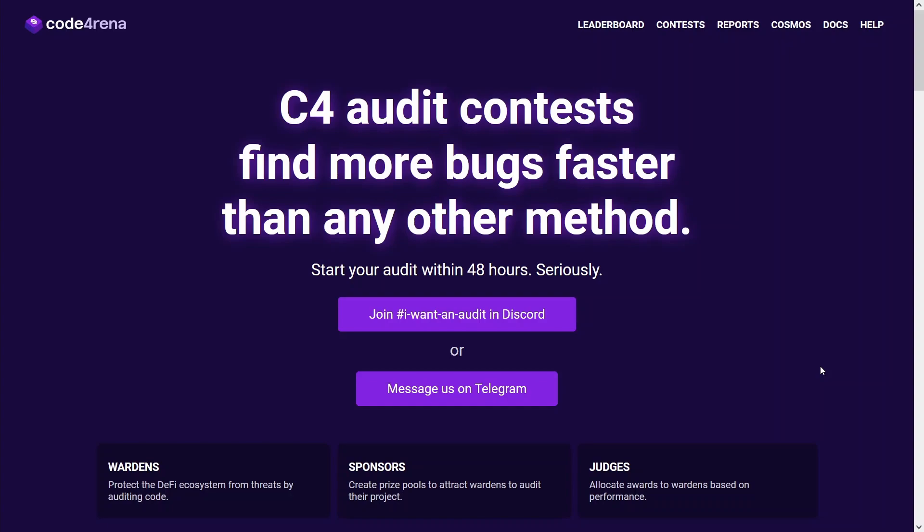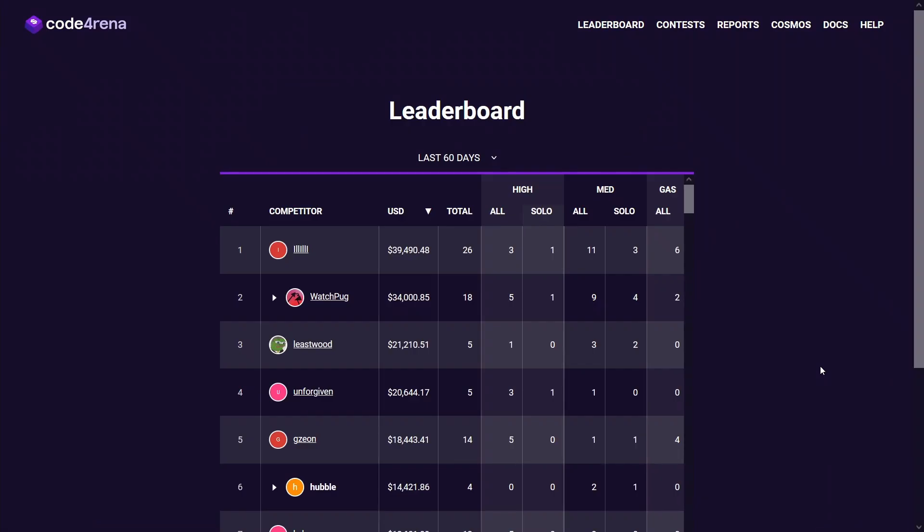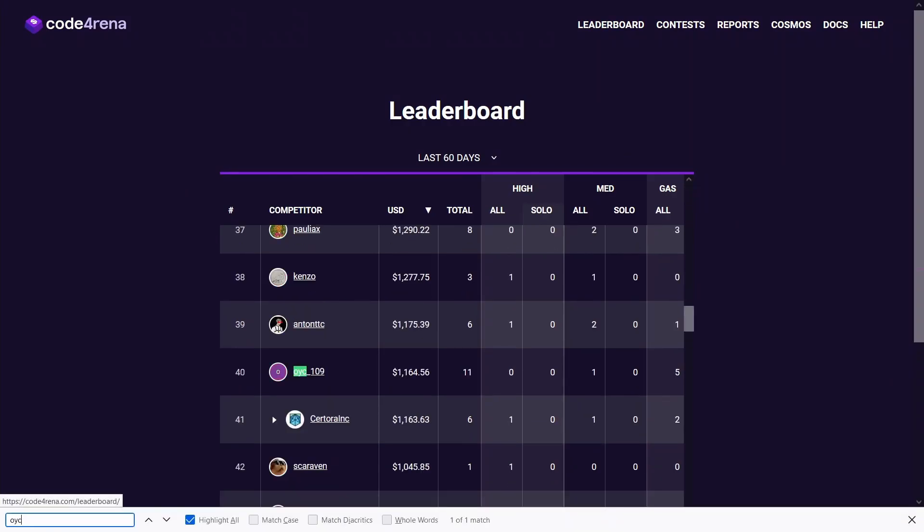Hello friends of the internet. I am back with a one month progress update video of my bug hunting adventures on Coderina. We ended the month with 1.1k on the leaderboard, which included a single medium severity finding — the first medium severity I found.